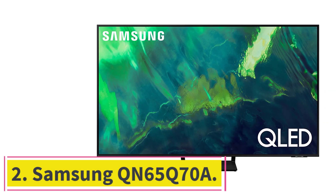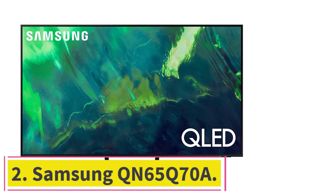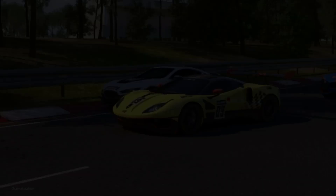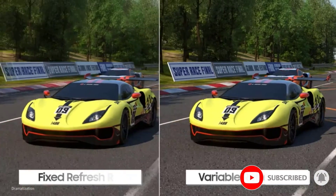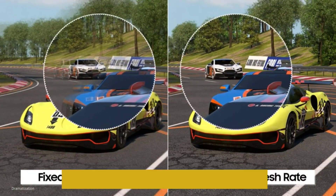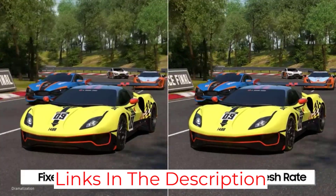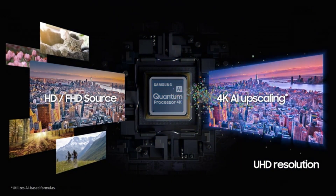Number 2: the Samsung QN65Q70A. The 65-inch Samsung QN65Q70A, in a midline series of regular QLED TVs from 2021, is a 4K smart TV that offers top-notch overall picture quality, though its HDR performance — which can produce enhanced contrast and brighter highlights when done well — is limited. It also lacks the wider viewing angle seen with some of Samsung's top-tier QLED sets.